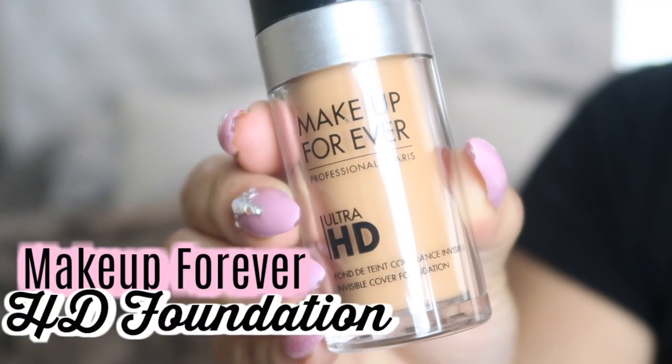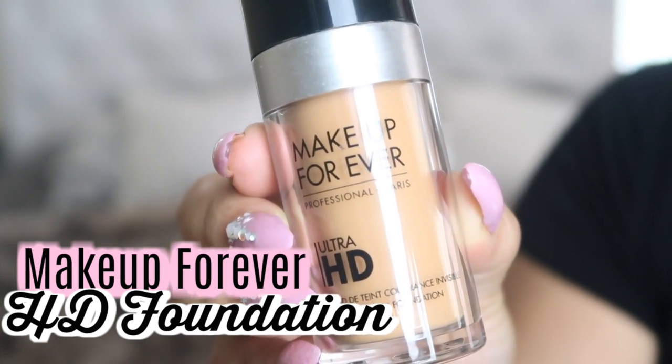Next is my tried-and-true OG — Make Up For Ever HD Foundation, shade Y405. This always looks good on film, in camera, in photos. Over the years people have asked me what foundation I'm wearing, and this is usually the one. It's pretty full coverage and you can build on it, but it's a liquid so it's not too cakey — the consistency is really good.